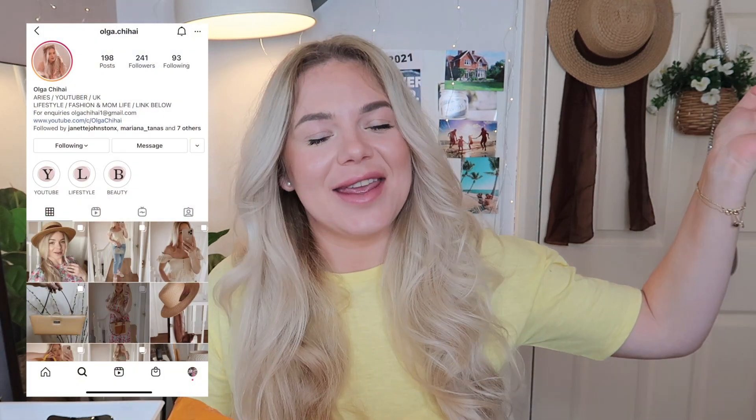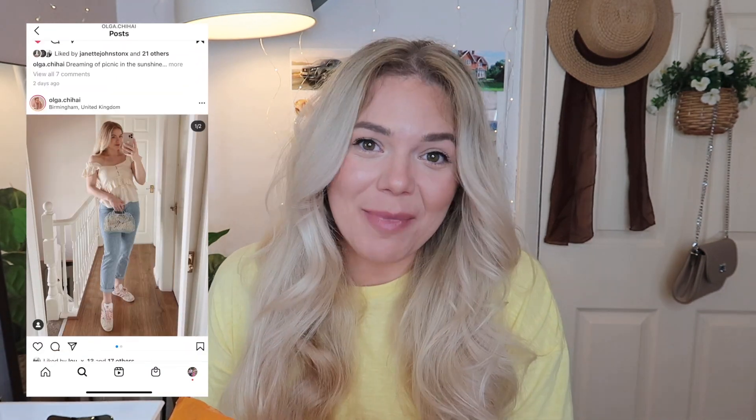Hi everyone, welcome back to my channel. It's a good hair day — I'm impressed! I'm bringing you a Poundland haul. These seem to be the videos you like the most — the Poundland and Primark hauls and cleaning videos. If you have any ideas of what you want to see, please leave a comment. Hi, my name is Olga. If you're new here, welcome, and if you're a returning subscriber, I'm so happy to see you!